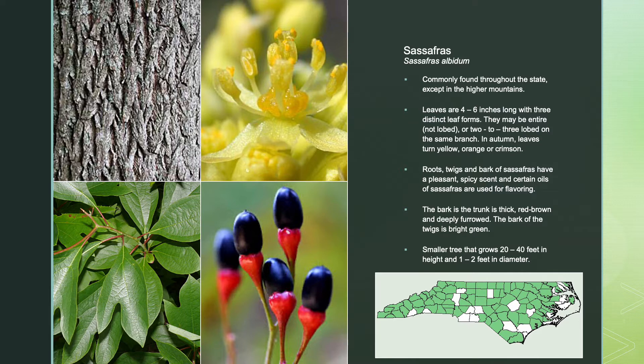The roots, twigs, and bark of sassafras have a pleasant, spicy scent, and certain oils of sassafras are used for flavoring. The bark of the trunk is thick, red-brown, and deeply furrowed, while the bark of the twig is bright green.